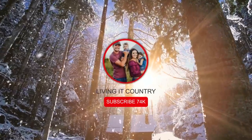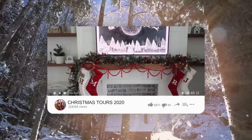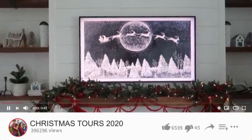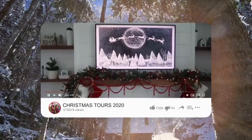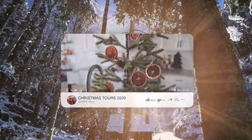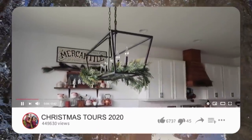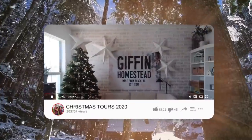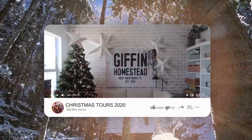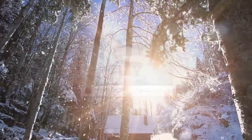Hey you guys, welcome to Living It Country! Today we have another beautiful farmhouse-styled home to tour for the Christmas 2020 season. I am so excited to be sharing my friend Jessica Giffen — she has a beautiful YouTube channel filled with home decor inspiration, DIY projects, and motivation to make your house absolutely beautiful. I will have her link in the description box down below, so without further ado, let's get started.